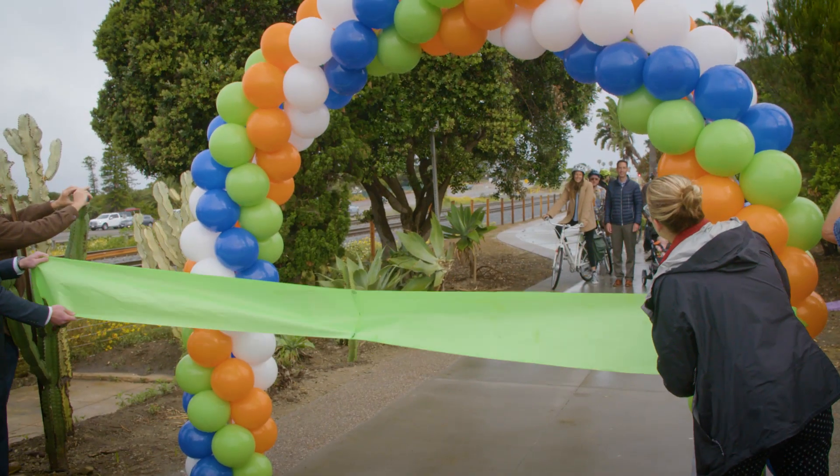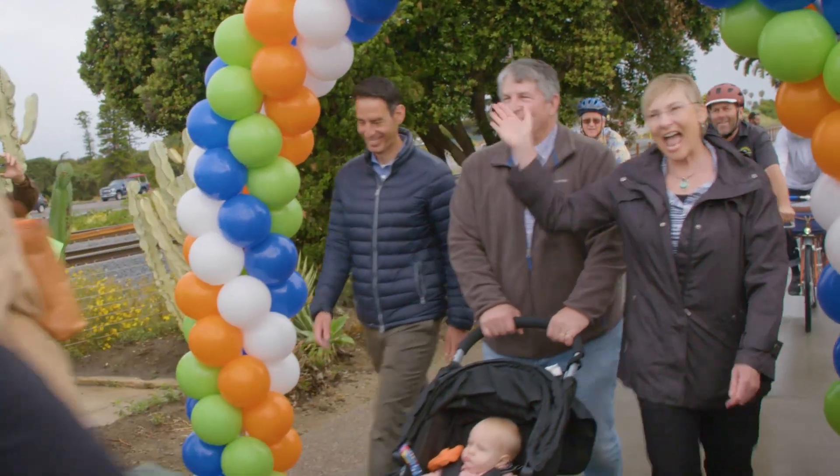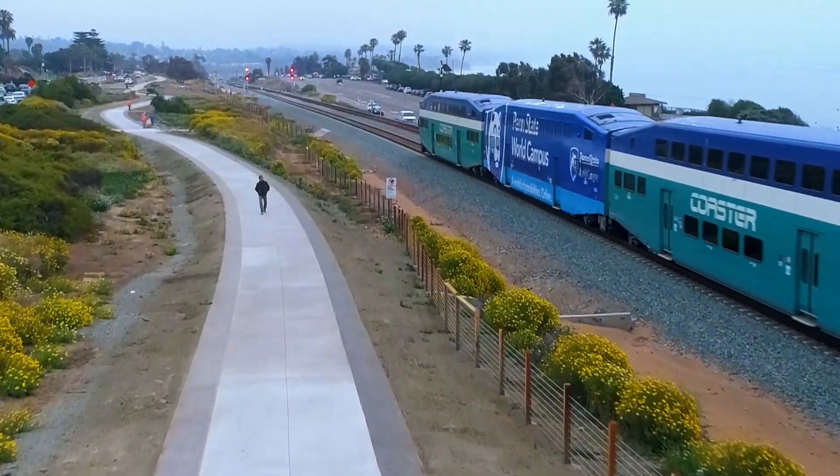This is the ribbon cutting for three projects totaling a hundred million dollars of improvements here in the city of Encinitas. We have an important public investment in multimodal transportation and giving transportation consumers a choice.